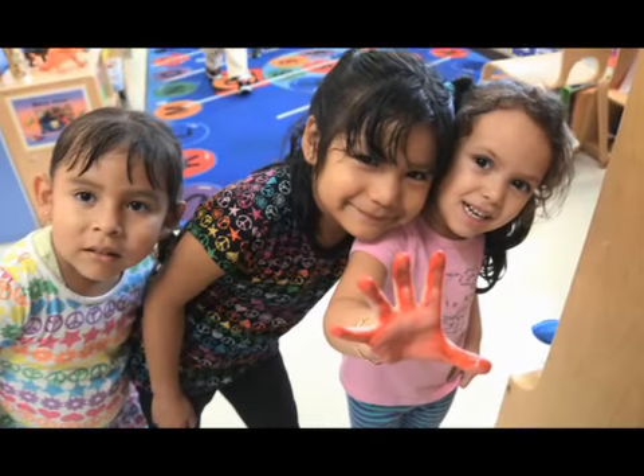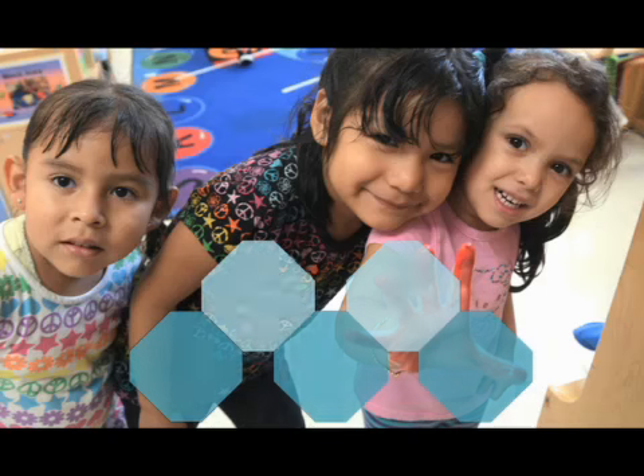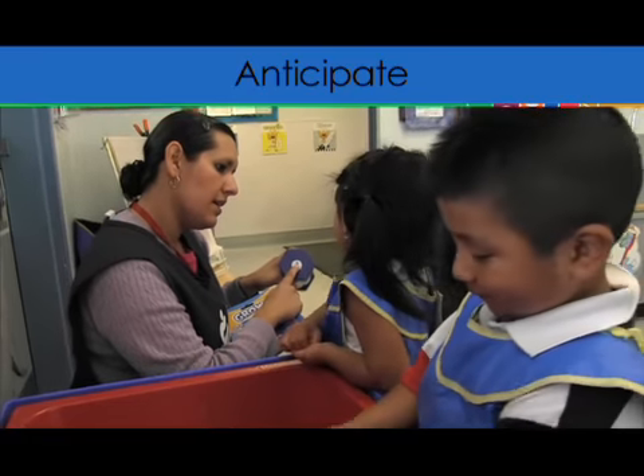There are five steps that help teachers guide children's behavior and encourage their problem solving in the moment: anticipate, be close, provide support, create multiple solutions, and celebrate success. Let's see what these look like.